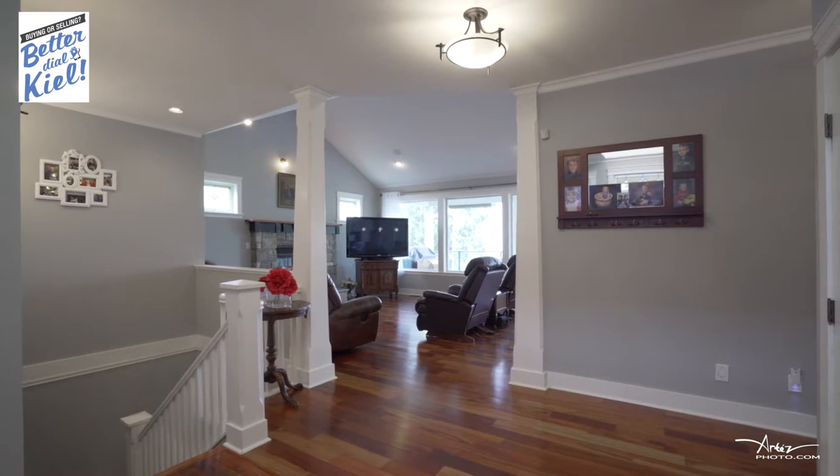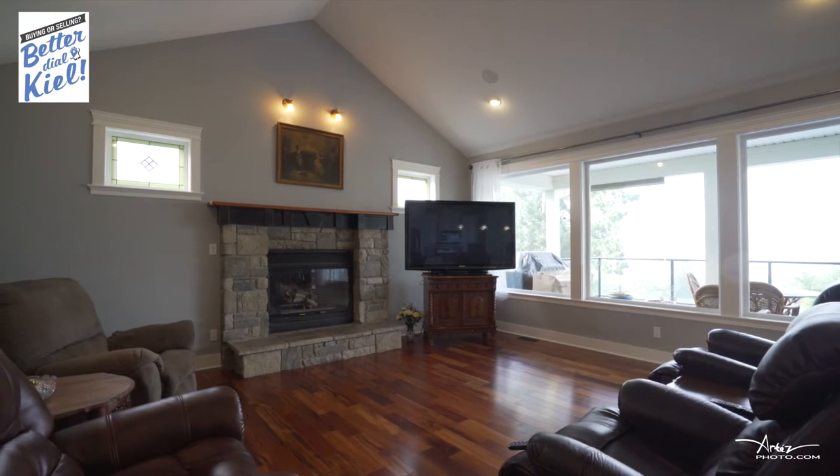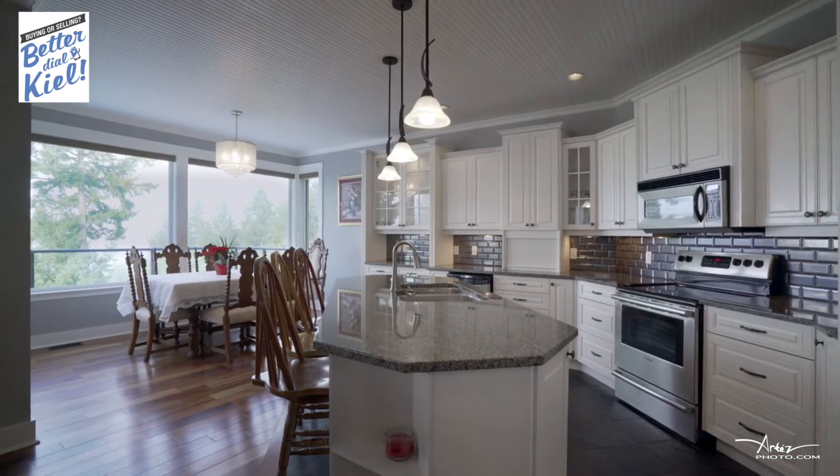Immediately when you arrive in the home you're gonna feel warm and welcomed from high vaulted ceilings to the massive windows with views over Quamichan Lake and the mountains in the distance to the custom wood flooring. The floor plan lends itself perfectly to main level living.